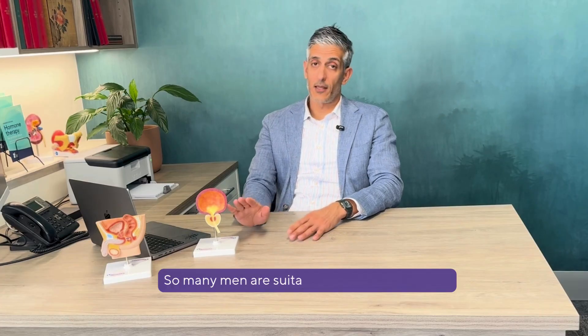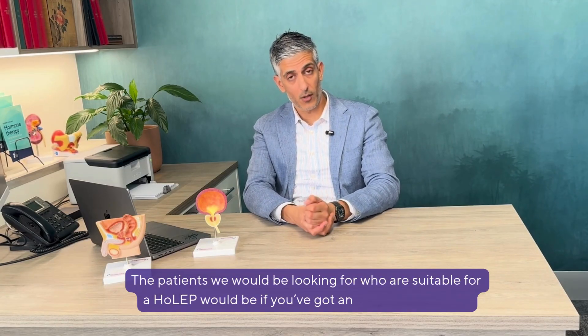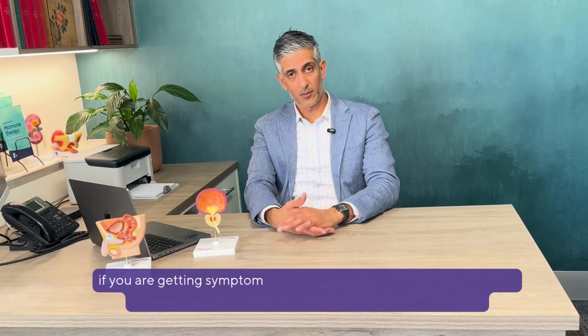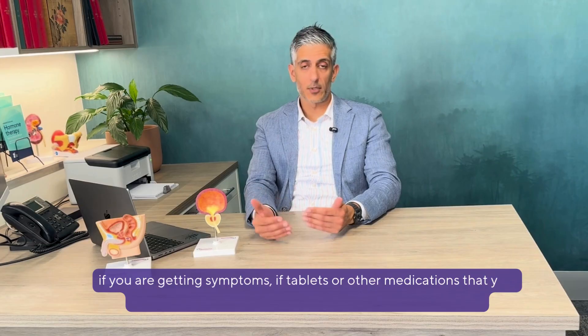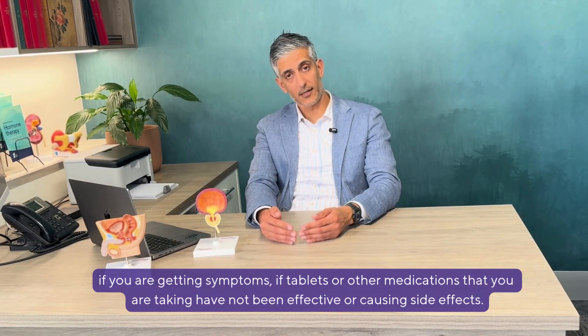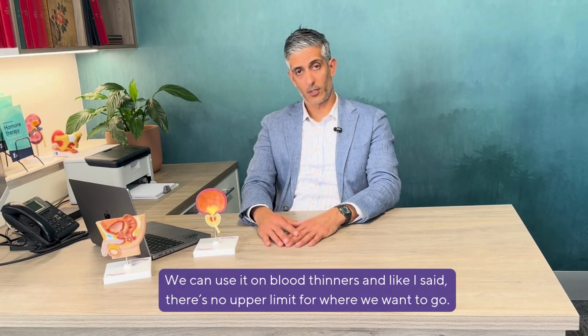Many men are suitable for HOLEP surgery. The patients we would be looking at who would be suitable are those with an enlarged prostate, those who are getting symptoms, and those for whom tablets or other medications have not been effective or are causing side effects. We can also do this on blood thinners, and like I said, there's no upper limit for where we want to go.